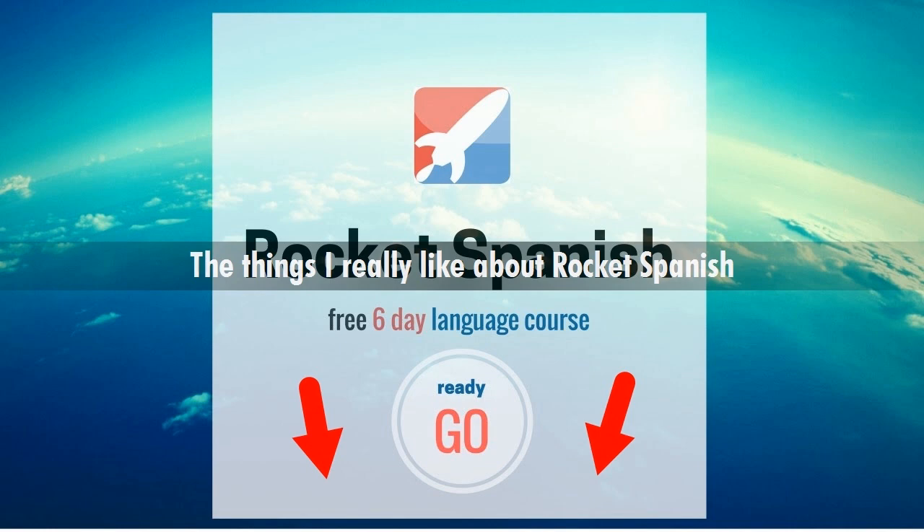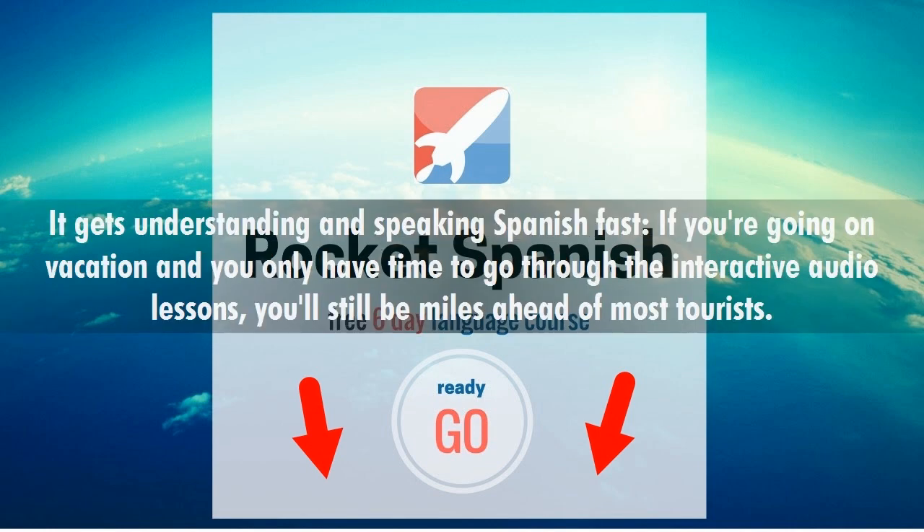One of the things I really like about Rocket Spanish is it gets you understanding and speaking Spanish fast. If you're going on vacation and you only have time to go through the interactive audio lessons, you'll still be miles ahead of most tourists.